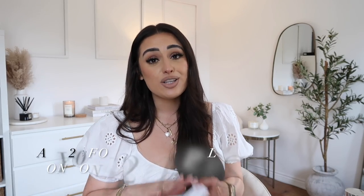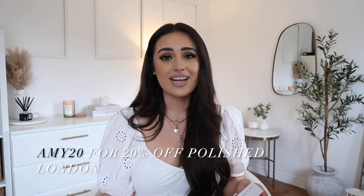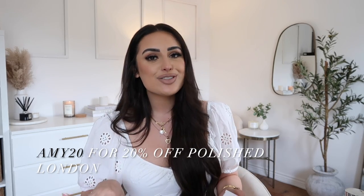Before I begin and show you guys the rest of the items, I wanted to say a massive thank you to Polish London who have really kindly partly sponsored today's video. Polish London is an oral care brand that I have genuinely used for years and I love them. They have the most beautiful products ever. They've also given me a discount code — if you use the code AMY20 you'll get 20% off everything, which is incredible.